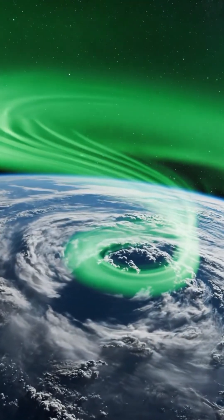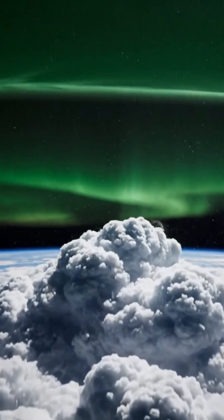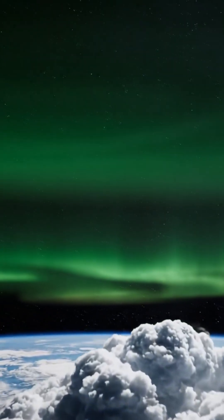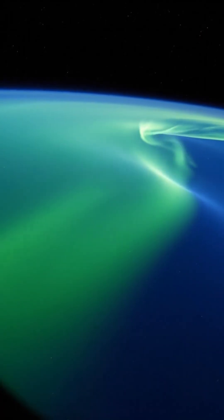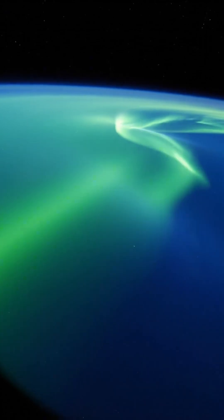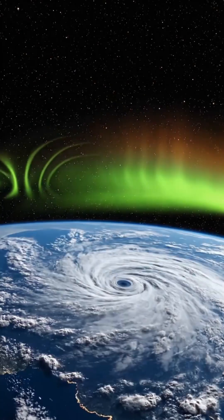Around 88 kilometers above Earth, a series of bright, curved lines formed across the airglow layer. The shapes looked as if the upper atmosphere had been pressed from below, leaving smooth ripples across the darkness. Ground sensors saw nothing. Only instruments in orbit detected the pattern as it moved west with clean, even spacing.